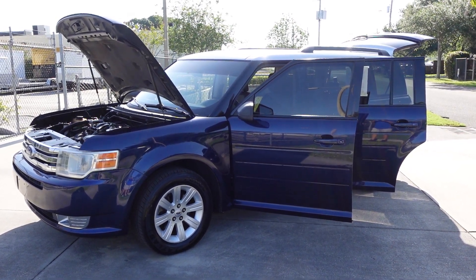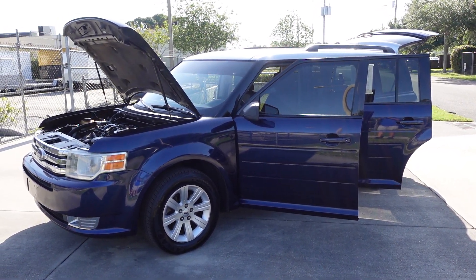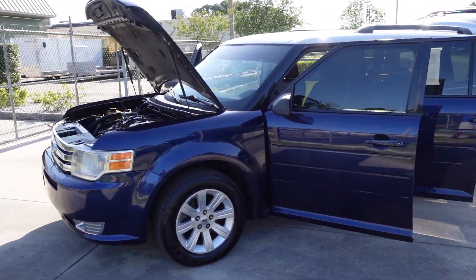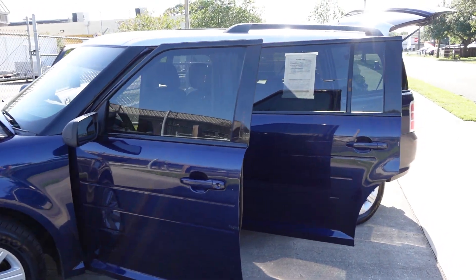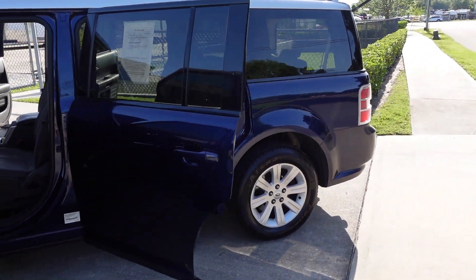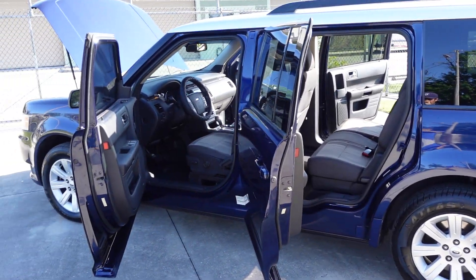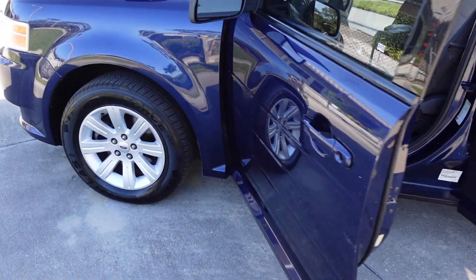Good afternoon YouTube. Here's Nick from Meticulous Motors again, and here for sale today we have this beautiful 2011 Ford Flex. This is the SE model, which would be the entry level of the Flex models. We do have SEL, Limited, and it goes on from there.